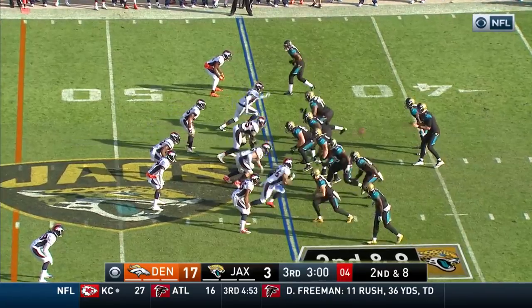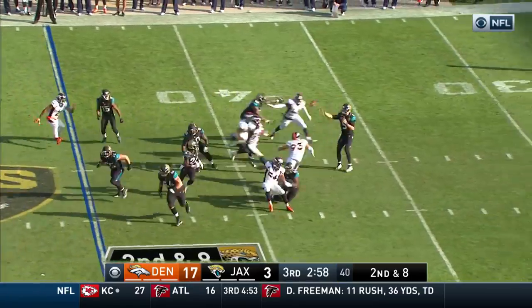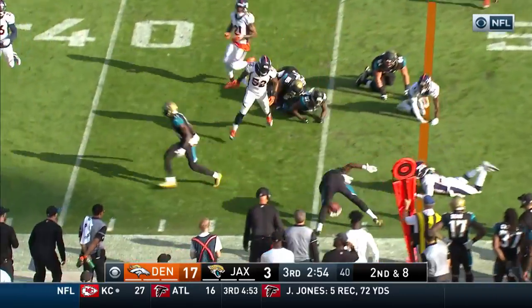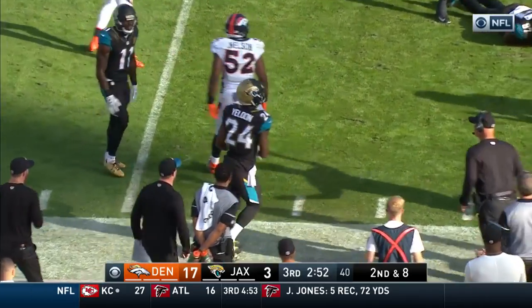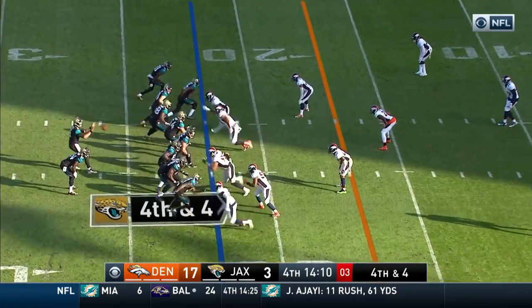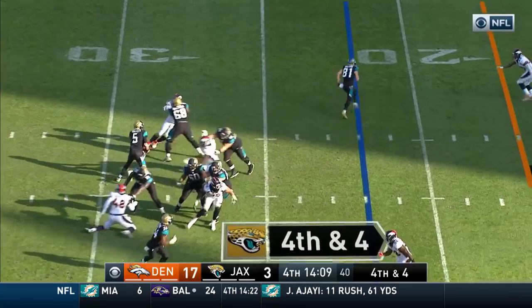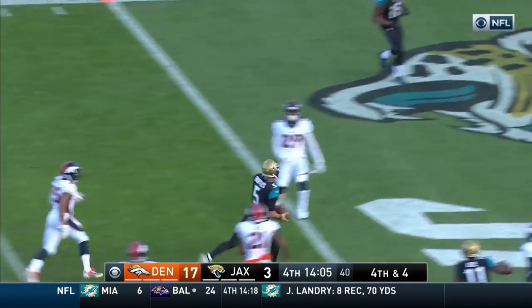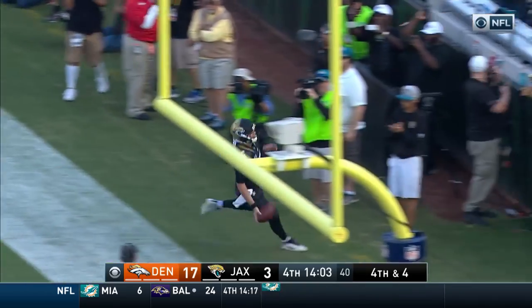Those penalties — not huge, but they have come at very inopportune times for the Jags. Once again, Bortles goes short to Yelding, breaking a tackle. Fourth and four from the 22 — Bortles keeps it and runs for it. He's got it — into the end zone. Bortles inside the end zone for the Jaguars' touchdown.